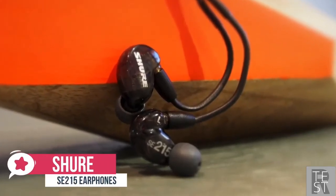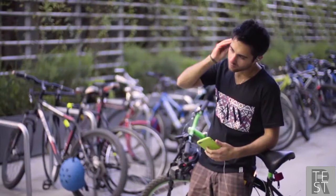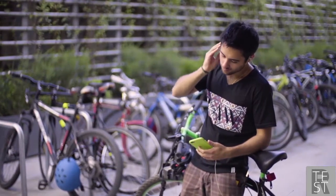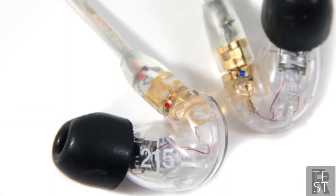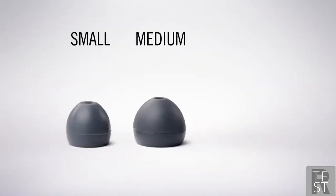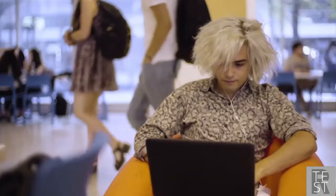At number four is the Shure SE215 CL sound isolating earphones. The Shure SE215 CL earbuds are the first of the IEMs, or in-ear monitors, which provides superior audio playback and comfort over the gamer-specific choices. The professional series comes in a clear shell that shows off the intricate inner technology nicely, with a clear cable as well, creating a really unusual design.